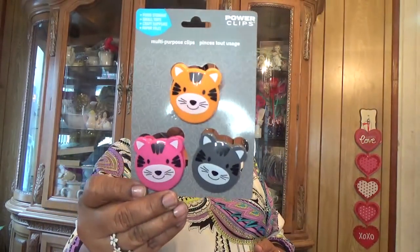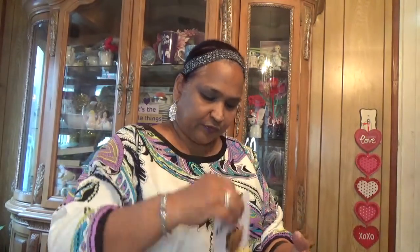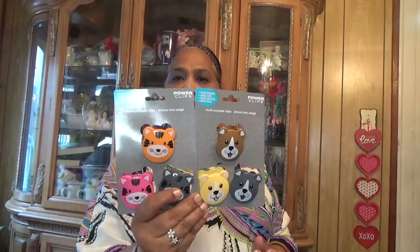The other thing I got is these power clips for food storage, small toys, craft supplies, paper files — multi-purpose clips. I got these for the kids to put their snacks in. I got two different ones so when we open the kids' snacks and they don't eat all of them, we could clip them closed.